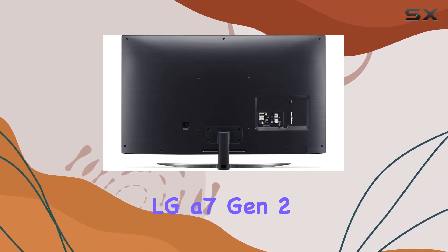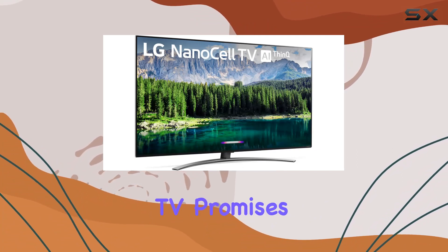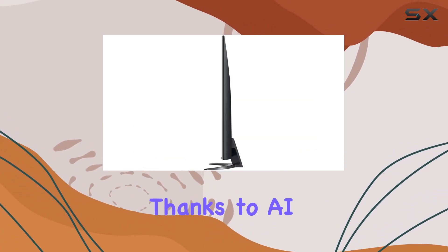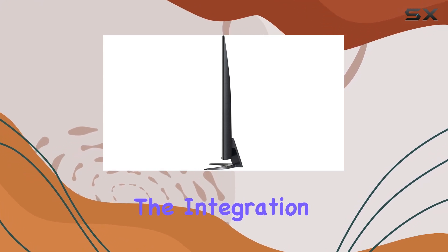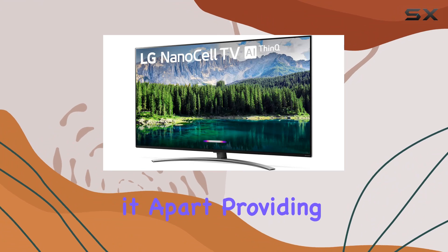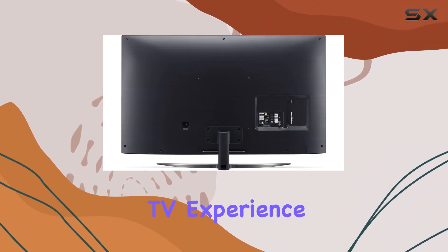Powered by the LG A7 Gen 2 Intelligent Processor, this TV promises to elevate your viewing experience with enhanced picture quality, thanks to AI at its core. The integration of LG ThinQ, Google Assistant, and Alexa sets it apart, providing a seamless and intuitive smart TV experience.